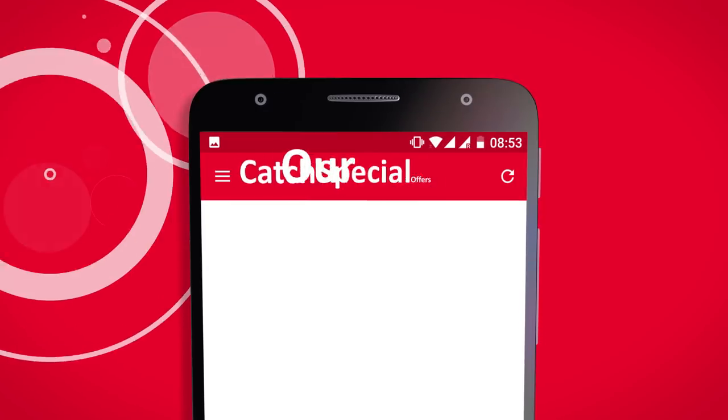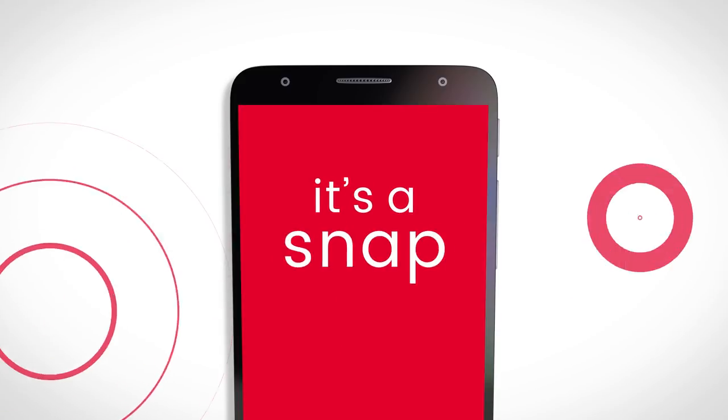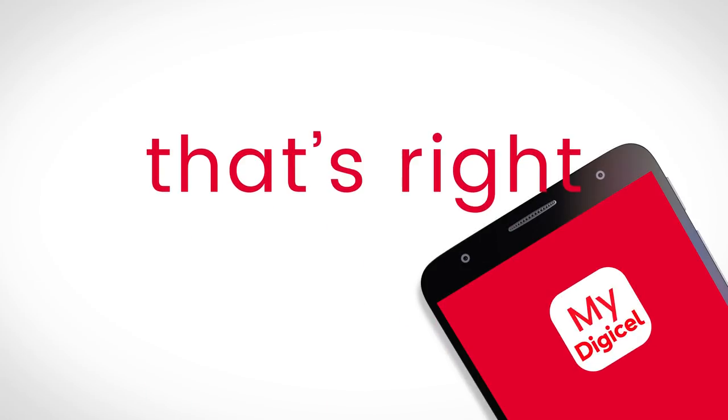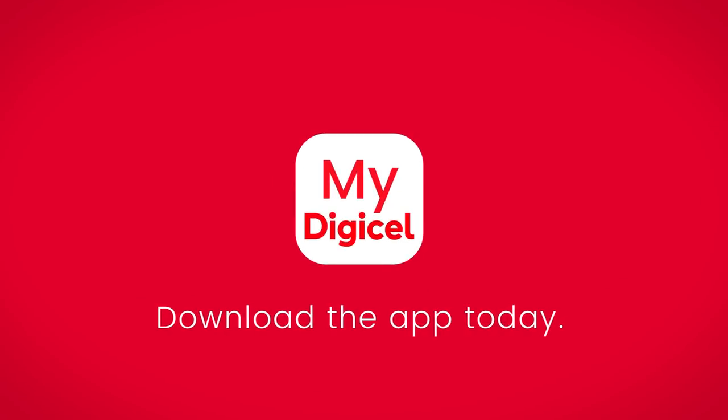Enjoy exclusive offers in the app. It's a snap to use the app — we did it just for you. MyDigiCell App. Download today.